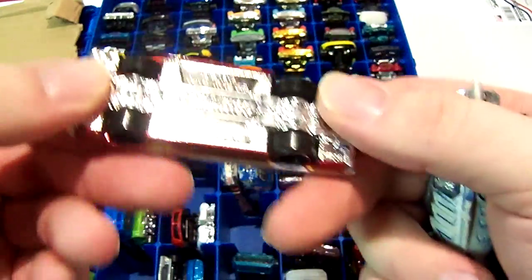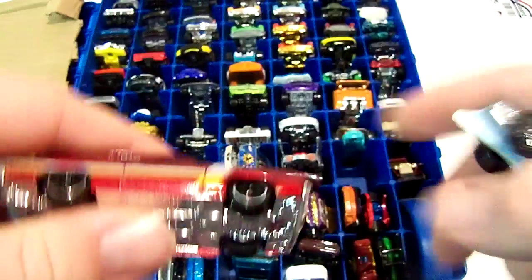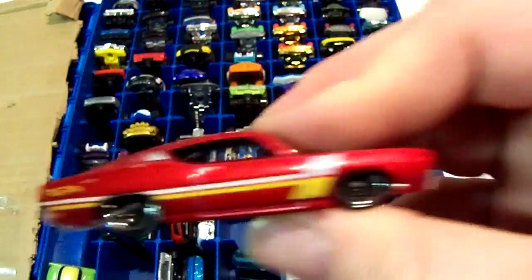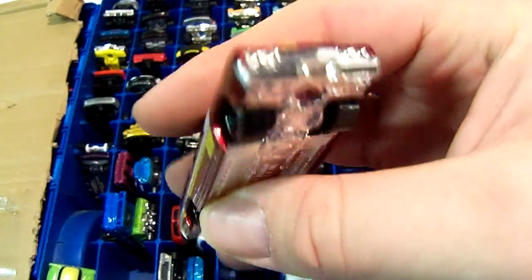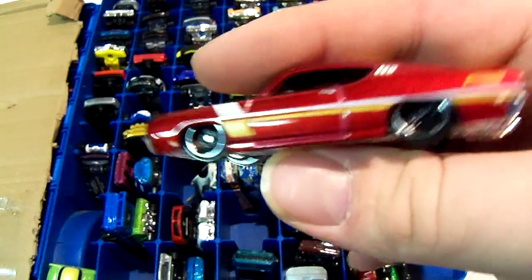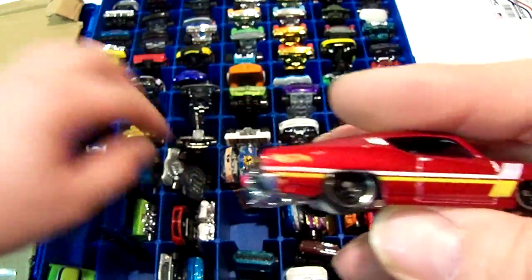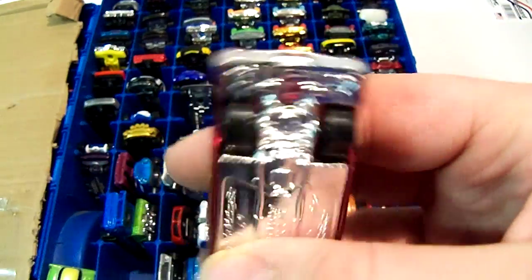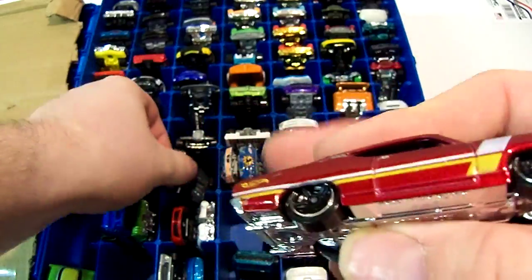Next car is a Grand Torino — 69 Ford Torino, actually it's not a Grand. I think they might be making one like this again, but it could be a different Torino. The new one's going to look pretty cool — I think it said 76 or something.